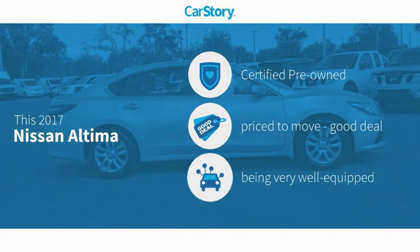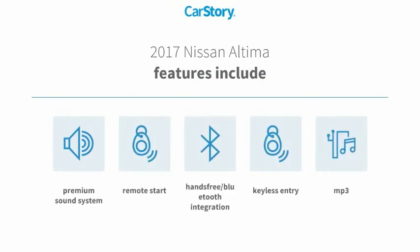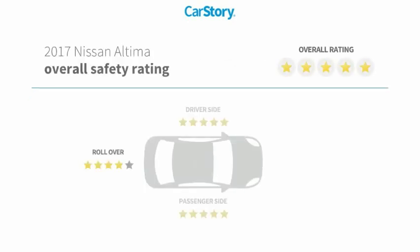Car Story research indicates this vehicle as certified pre-owned, a good deal, and loaded with features. Features also include keyless entry, remote start, premium sound system, MP3, hands-free Bluetooth integration, and it has been listed as an IIHS top safety pick with these ratings.